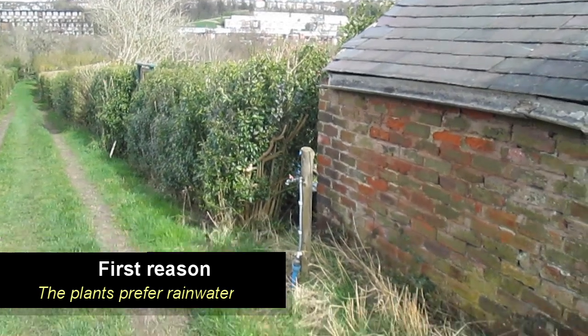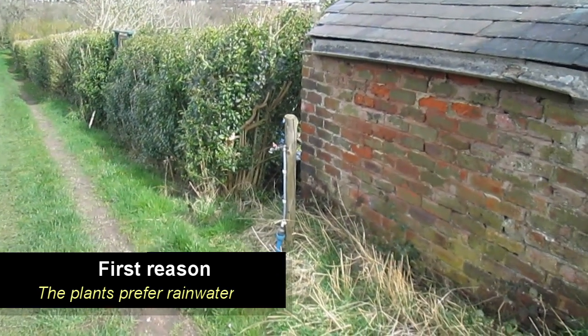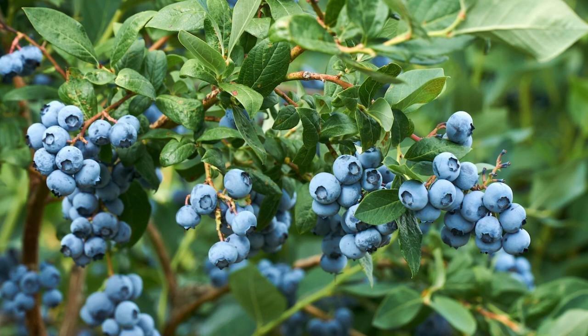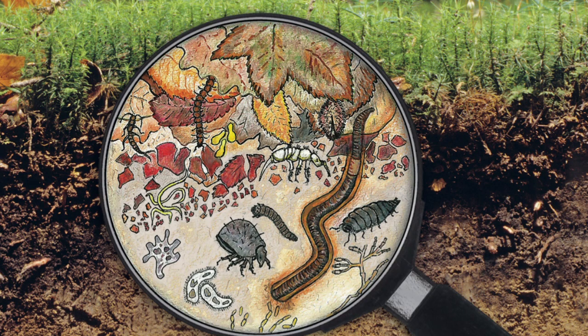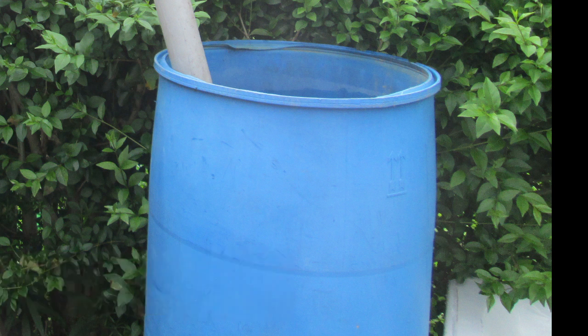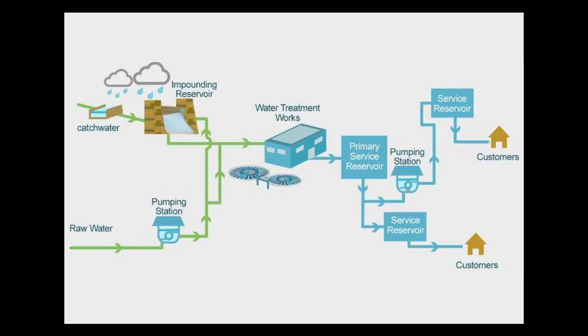We could get away with using tap water, but plants prefer rainwater for a couple of reasons. Firstly, they need slightly acidic water around their roots to dissolve and absorb nutrients. Tap water is slightly alkaline, so it's not ideal — especially for plants such as blueberries which need acidic soil. Tap water also contains chlorine, which is not great for the soil life that supports our plants. It's also the environmentally sensible thing to store rainwater, which is sustainable, rather than tap water which has had to be captured, processed, and pumped back up along pipes to reach us.